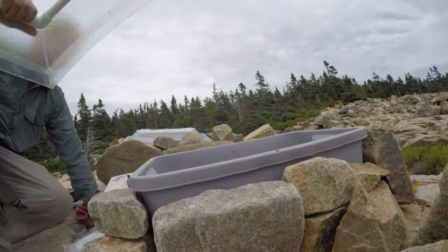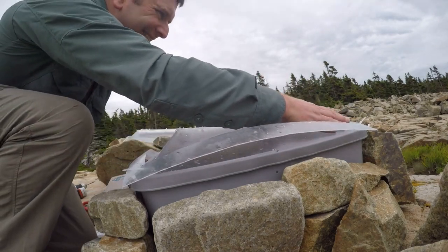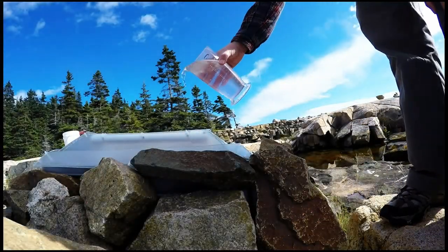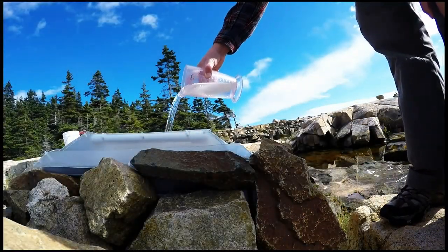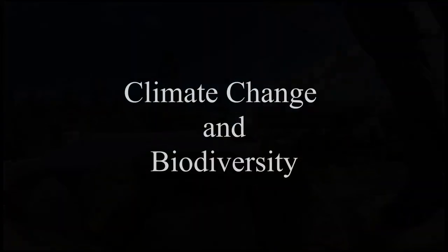You can manipulate factors like the temperature in those pools using open-top greenhouses, or the precipitation by adding or preventing precipitation from getting into the pools, so you can understand how the entire ecosystem will be affected by things like climate change.